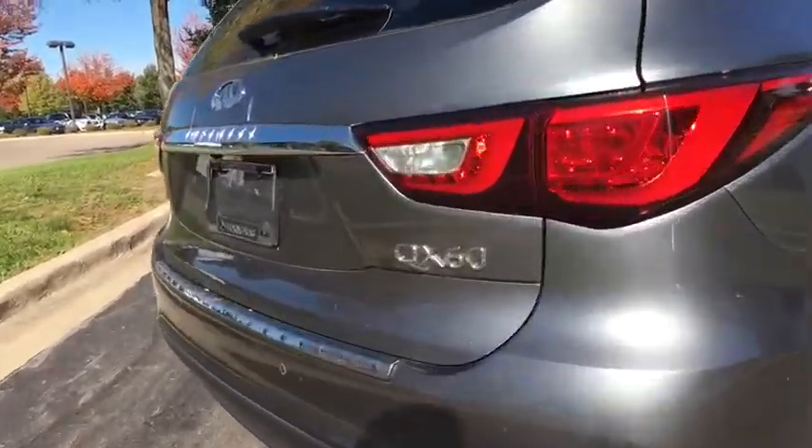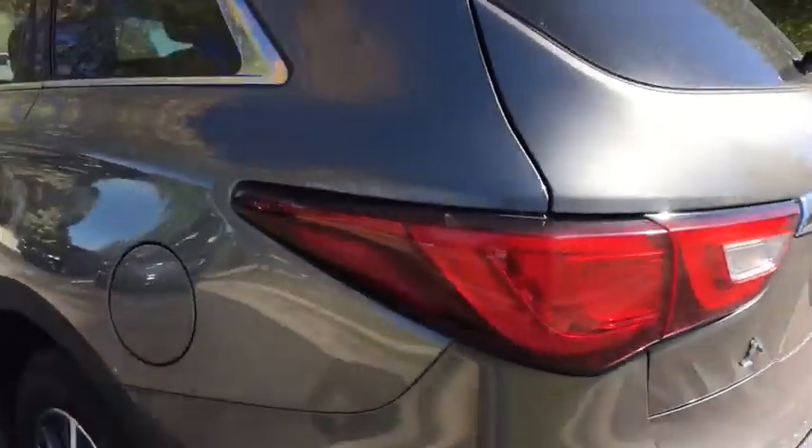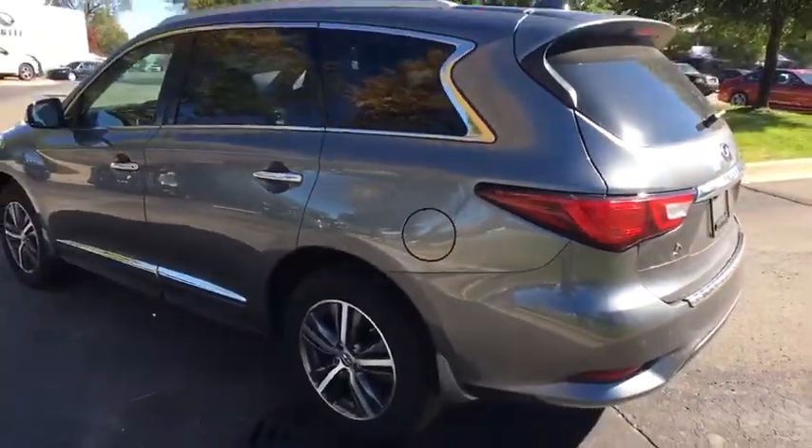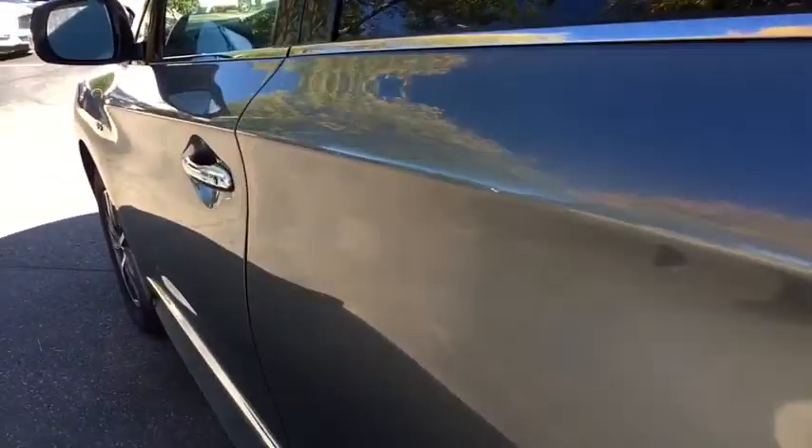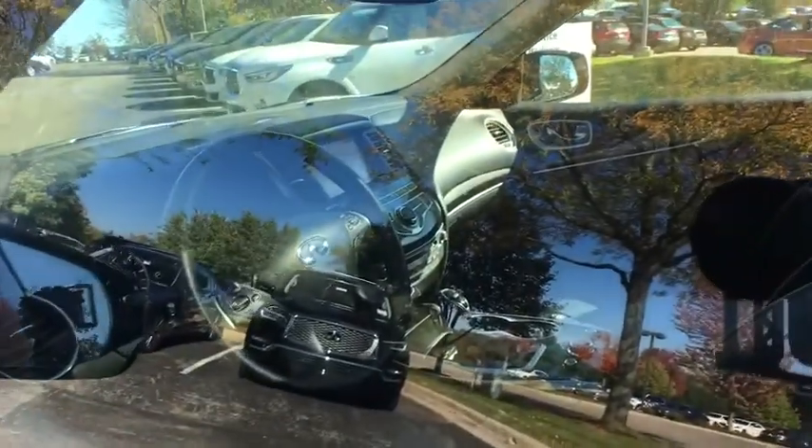This vehicle has less than 20,000 miles. Here are some of this vehicle's great options: stability control, traction control, anti-lock braking system, power liftgate, steering wheel audio controls, power passenger seat, keyless entry, backup camera, all-wheel drive.